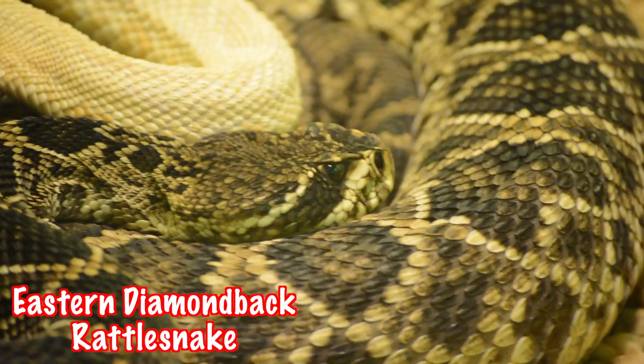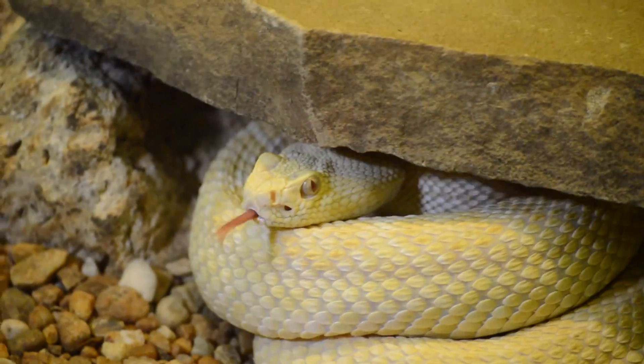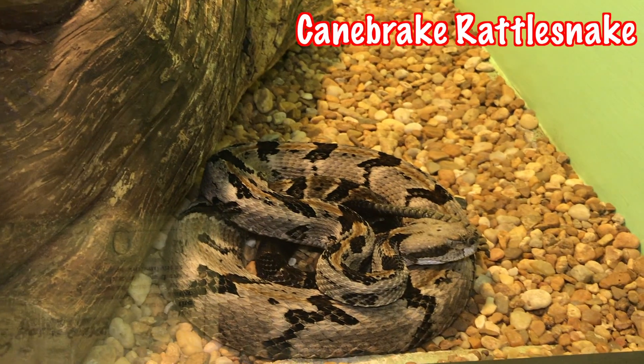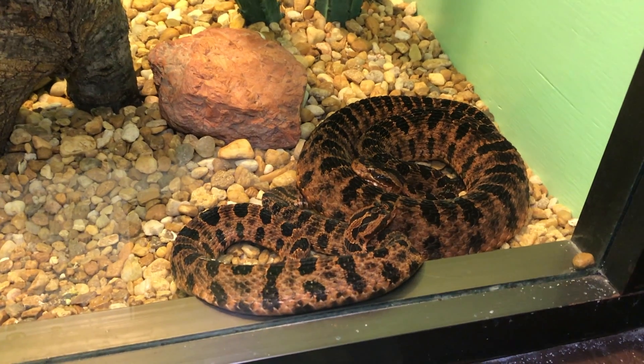Rattlesnakes are found in the southern parts of the United States, from the deserts to the mountains, and grow between three and four feet long. Rattlesnakes feed on rodents, squirrels, rabbits, and other small critters.